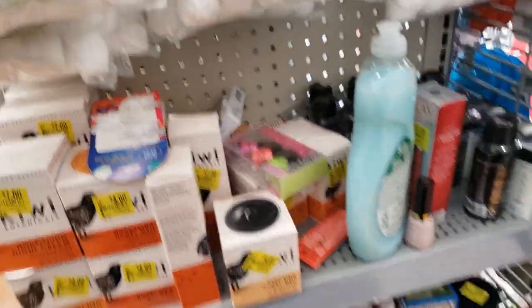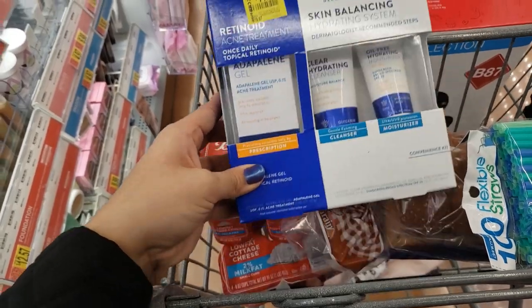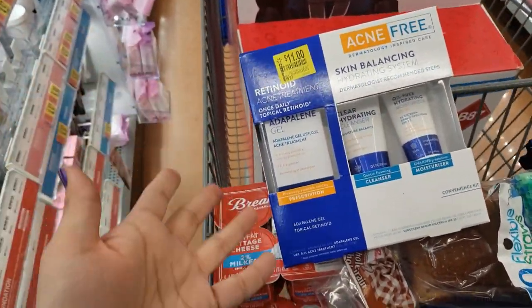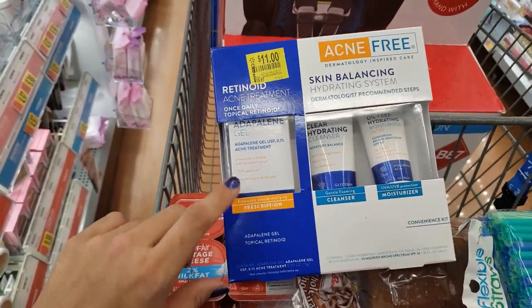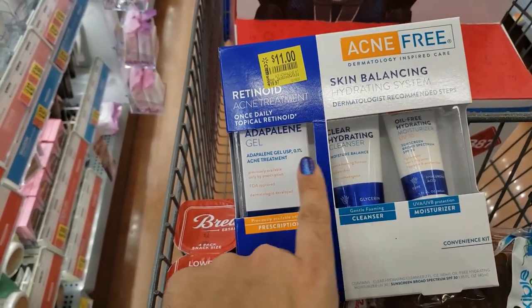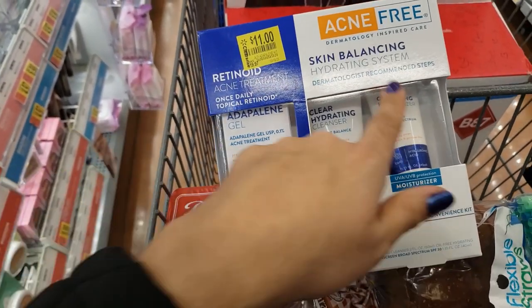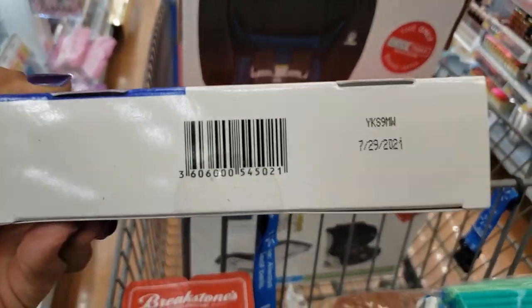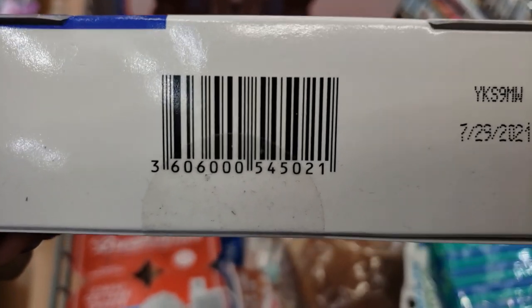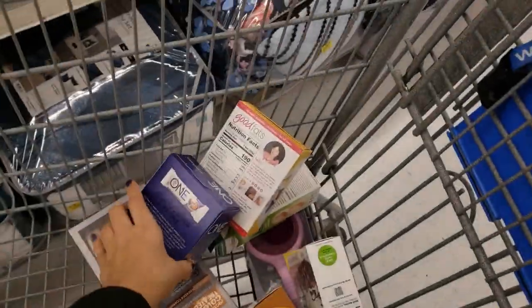They also have the AcneFree Skin Balancing Hydrating System. I've never tried this — if you know anything about it, comment below. It looks like it has three items: acne treatment, moisture balance, and sunscreen moisturizer. It was $19.97 and it's down to only $11. I checked online and it has 4.5 stars — always read reviews. Here is the UPC for only $11.